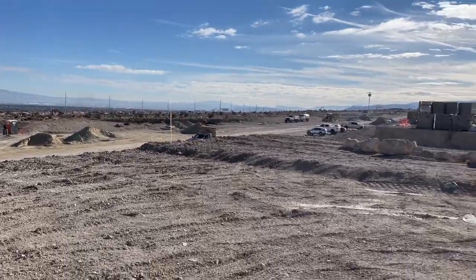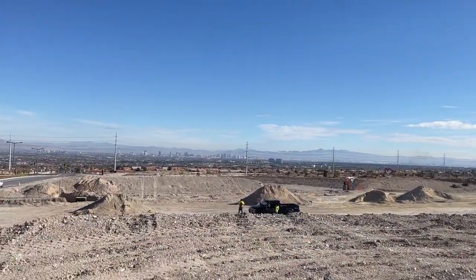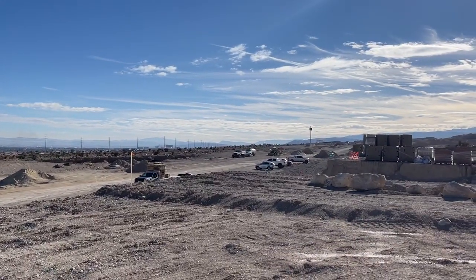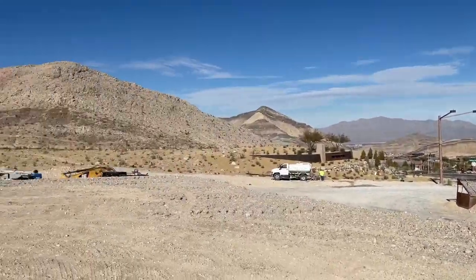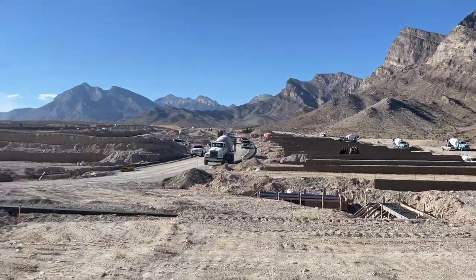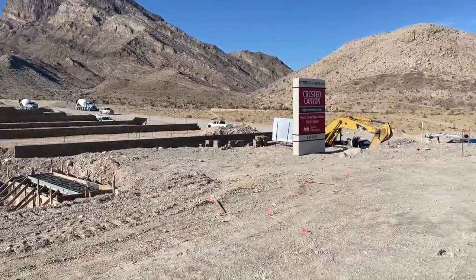I bet there'll be a row of houses right here that will have city views. We'll walk down and take a look at the Woodside Falcon Crest. The name Kestrel originates from the smallest falcon birds in North America — I think that's why they're naming it Crested Canyon and Falcon Crest.